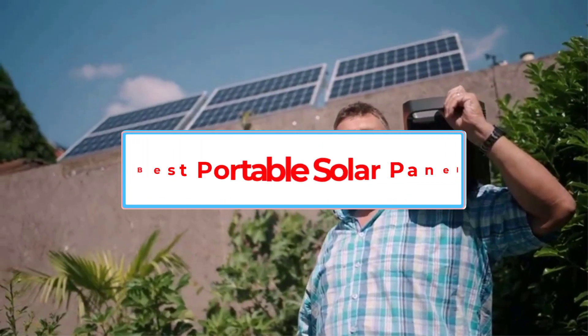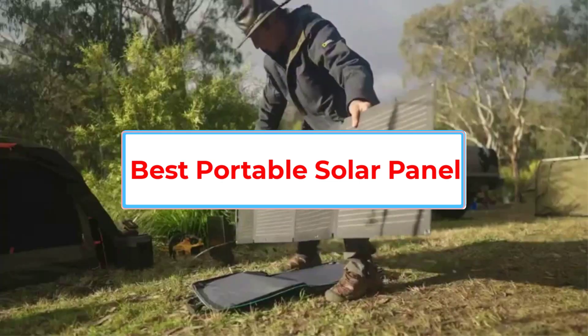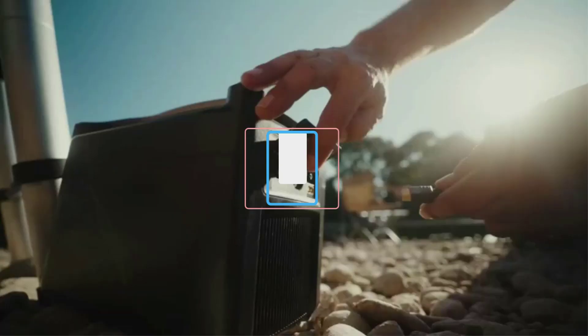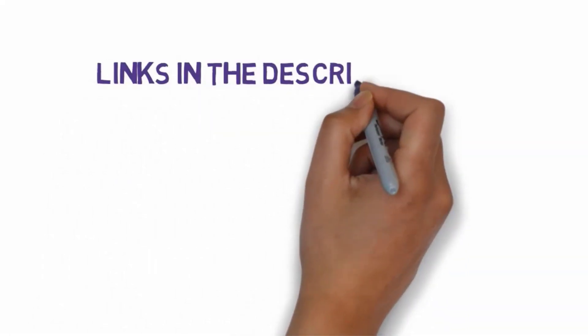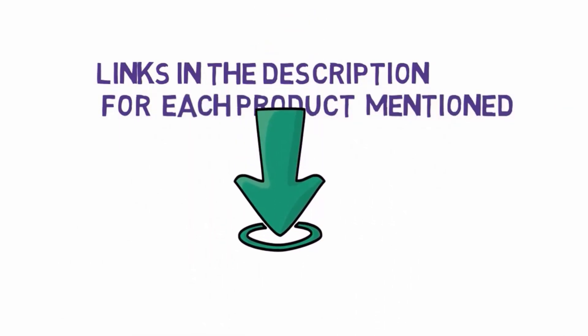Are you looking for the best portable solar panel for camping? In this video, we will look at some of EcoFlow's top portable solar panels for camping on the market. Before we get started, we have included links in the description, so make sure you check those out to see which one is in your budget range.